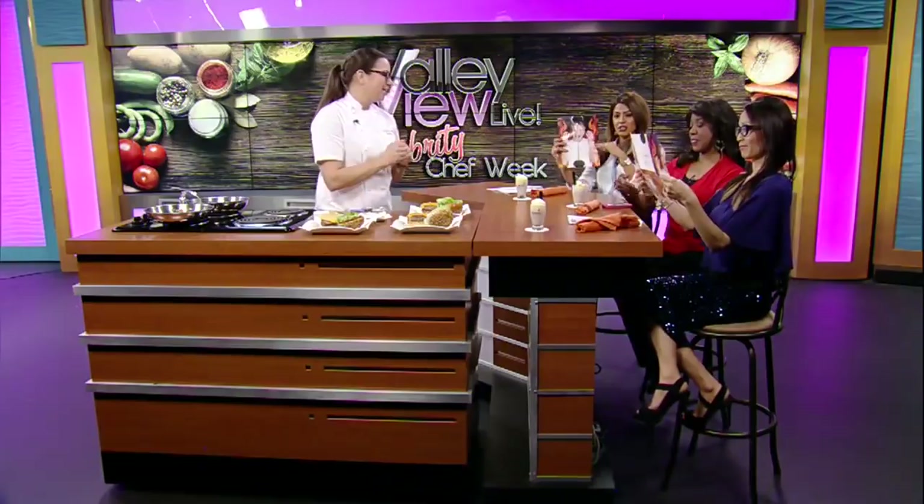Are the burgers à la carte? Everything comes à la carte. On your menus you'll see we have a handful of ones that are already composed for you. And the french fries? French fries are hand cut — thin or thick. They're big steak cut fries. A pain to make but definitely worth it.